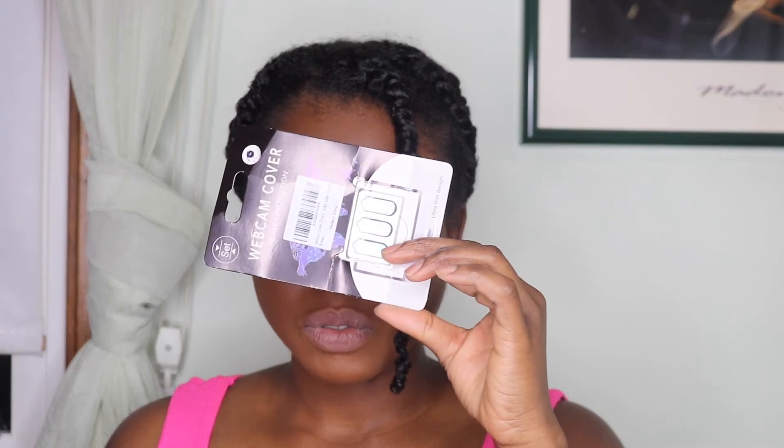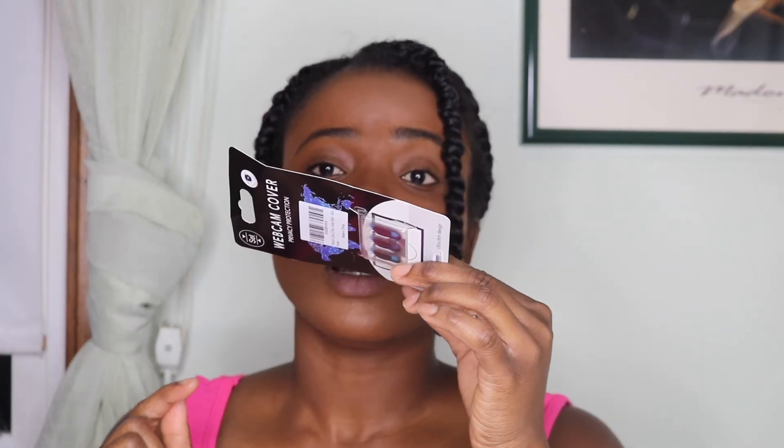The next item is this little webcam cover. It goes on your laptop camera — you know how they say people can access your laptop camera? This covers the camera when you're not using it. You just stick it on. I haven't tried it yet, but I'm going to. In the spirit of vlogging in Ghana — kudos to me, wish me luck!